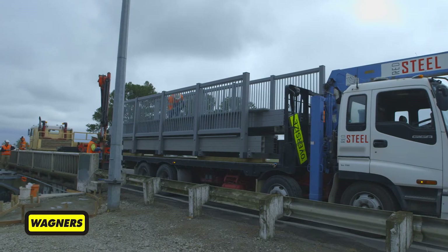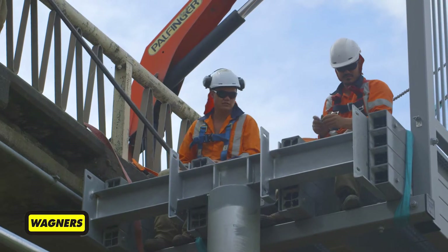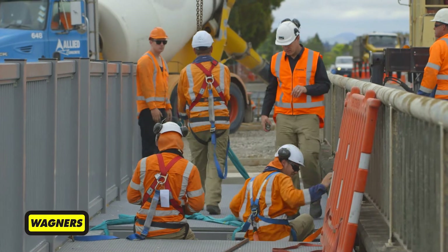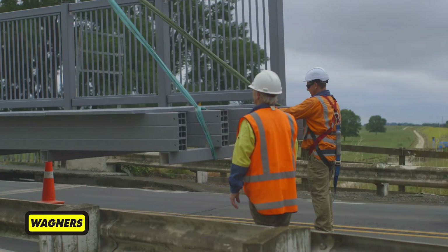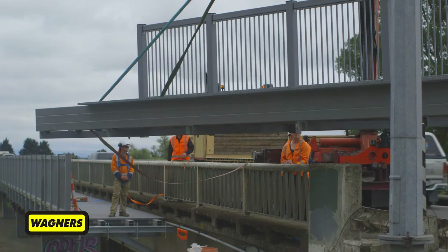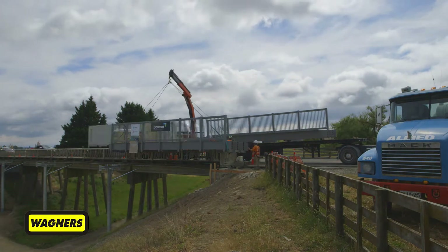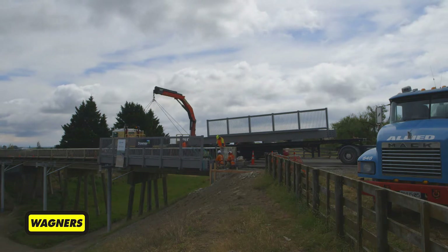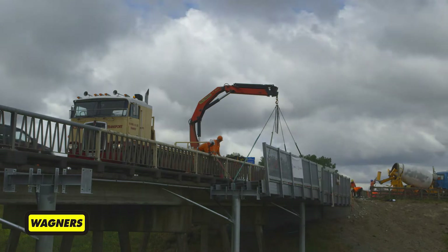The fibre reinforced polymer modules sit on steel frames attached to the existing bridge, and installation was completed by Downer Group's Hastings staff. Due to the lightweight nature of the bridge units — only 110 kilograms per linear metre — they could be installed using minimal machinery, such as truck-mounted loader cranes from a flatbed truck, meaning the two metre wide, 460 metre long pedestrian cycleway was installed in just over eight weeks.